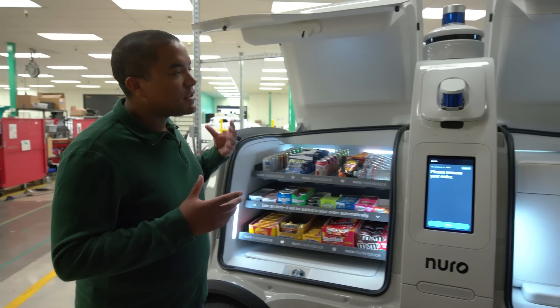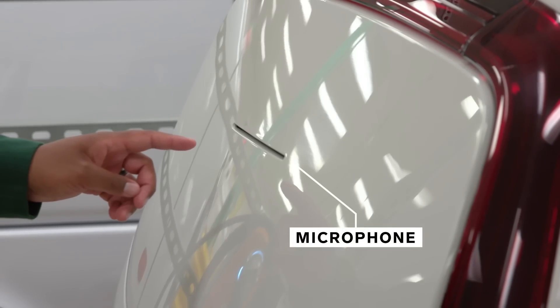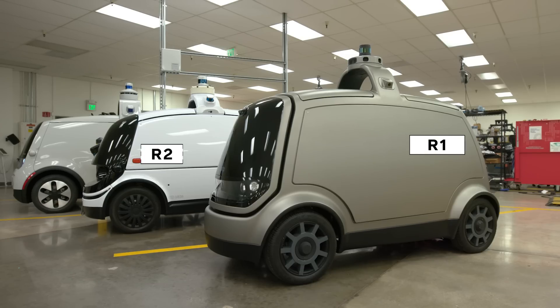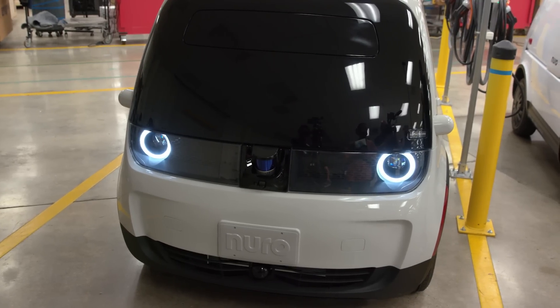We've positioned microphones around the vehicle for detecting emergency vehicle sirens, and that's what's actually going on back here. From R1 to R2 there was a really big upgrade in sensors, and the same thing is happening from R2 to the current Neuro — a massive upgrade in the capabilities of our LiDAR, radar, and cameras, as well as the compute, which is the brain of the vehicle.